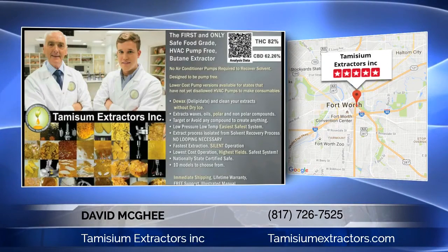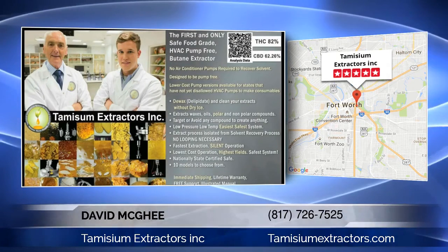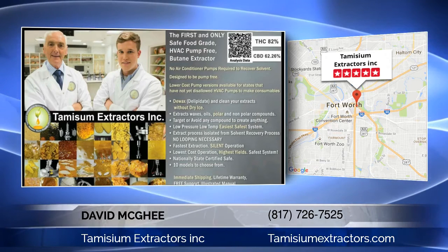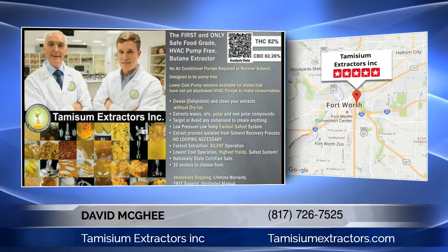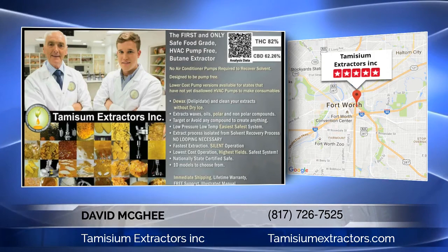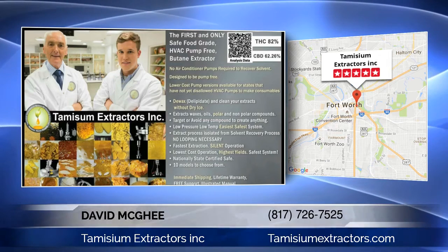Hello, my name is David McGee. I'm the owner of Tumizium Extractors Inc. I created the first pump-based butane extractor in 2001, evolving later into a pump-free system. If you are using an extractor or looking for more information about extractors, then this intro to how they evolved and what they can do was created for you.